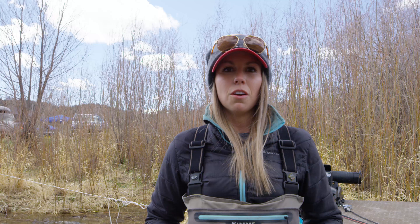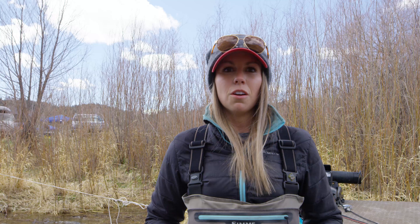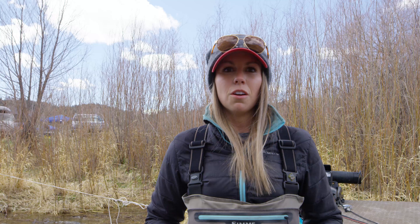A lot of times when I'm guiding, I get questions about how to find big fish and why I'm successful in finding large fish. There's one key thing that has helped me: I utilize reading water to the point where I'm looking for specific water. The type of water I look for when searching for large trout is vertical hydraulics.